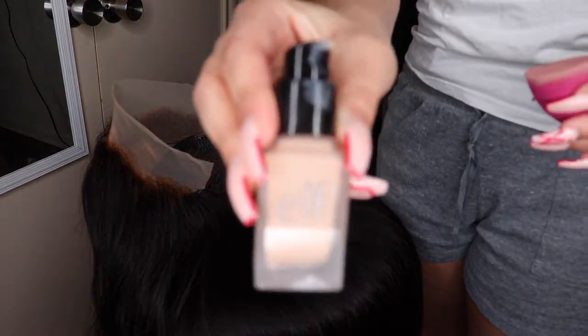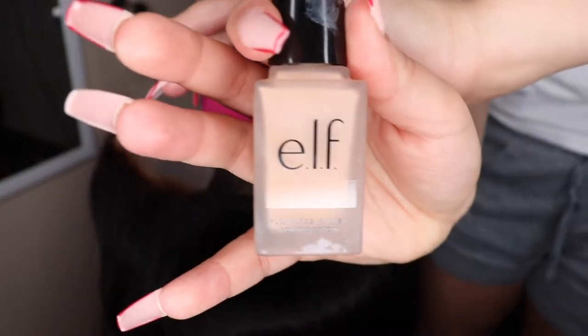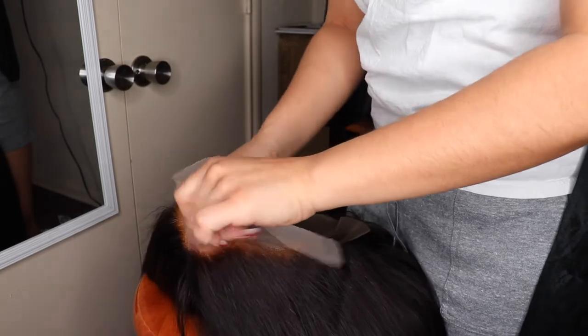Now I'm just going in with this ELF foundation to make the lace match my skin tone. I feel like what I just put on there was a little bit too dark, so to lighten it up I'm going to go in with just some powder.